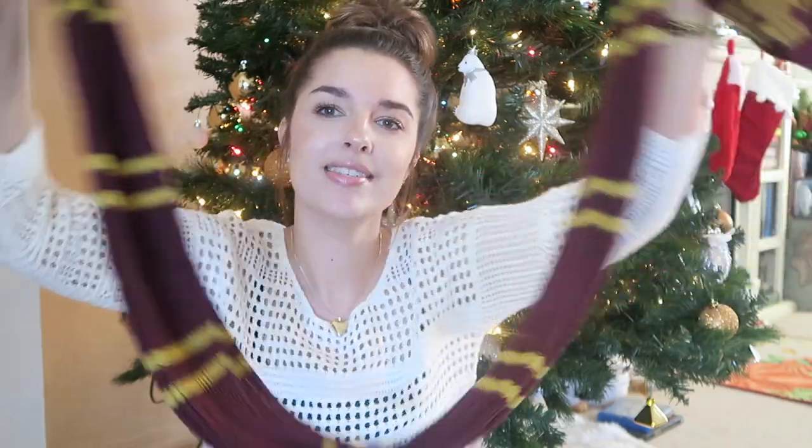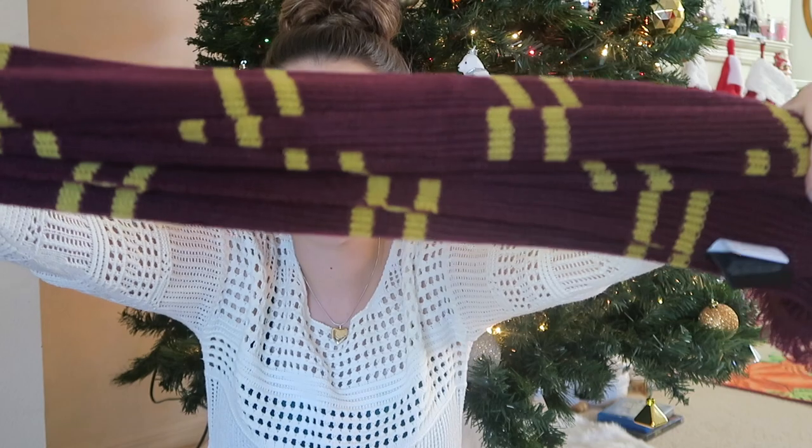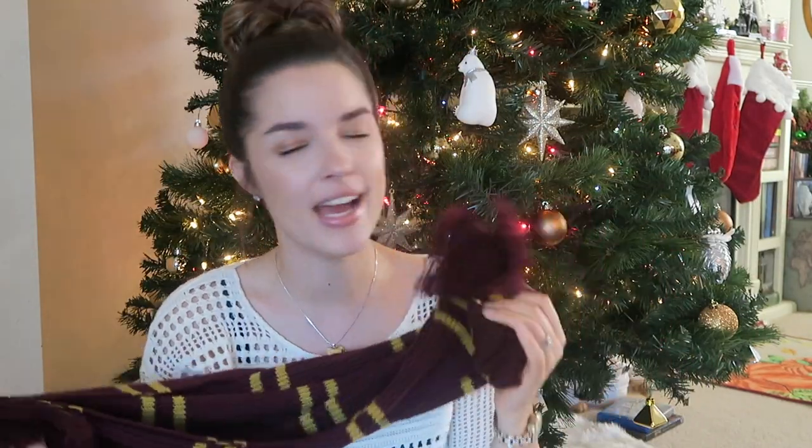The next clothing item that I picked up was the scarf — this is the Gryffindor house scarf. It's just that basic, perfect, lovely, cuddly knit scarf. I think it was around $24.95, give or take. The ones I don't have prices for are the ones I wore straight away and they cut off the tags for me, which was really nice.